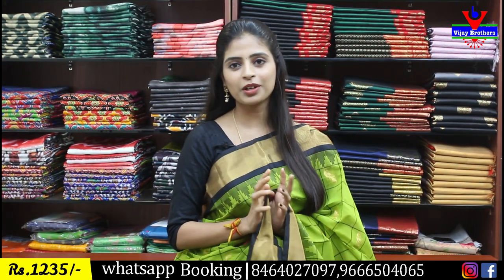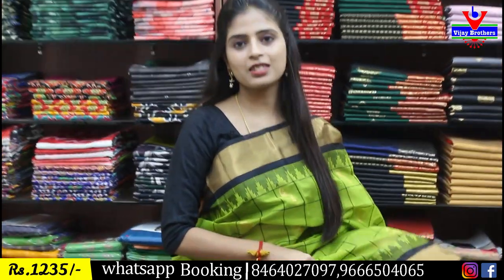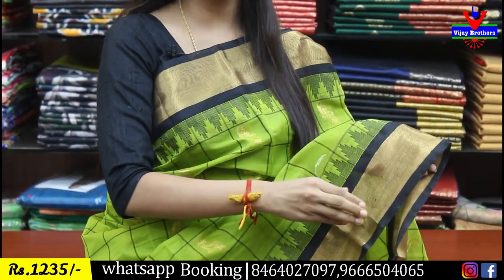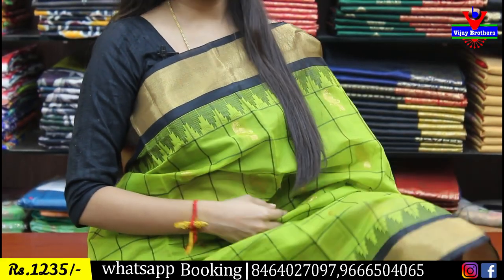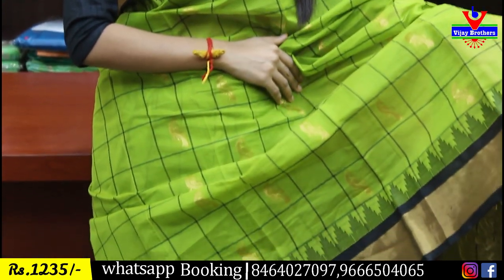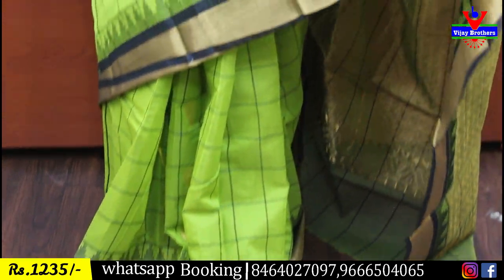The first border street is around 3-4 inches of golden cutty border. Both sides are black and simple temple style border. The body part is black checks pattern, and in these checks are golden zari weaving peacocks — one line of peacocks and one line of plain.